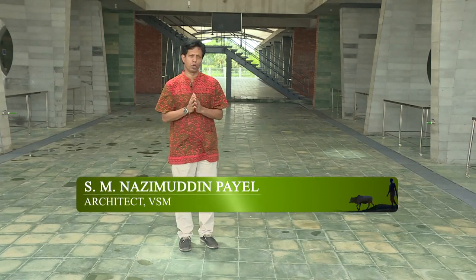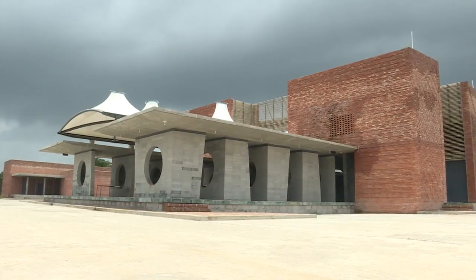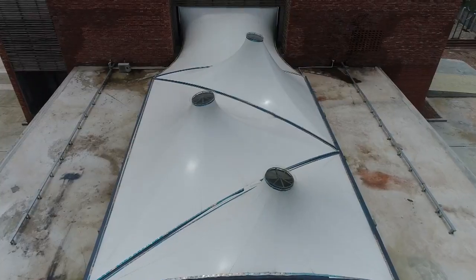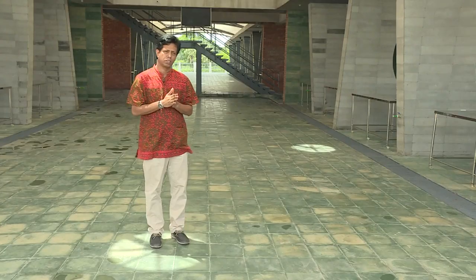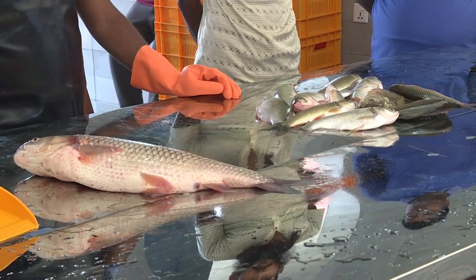Our first objective was to ensure plenty of light and air in the market space. You have certainly noticed the open places and spaces we already have here. We have used tensile membrane on top to bring light into the market zone. We will have 80% of sunlight without heat, so all the perishable goods including fish and vegetables will be fine.